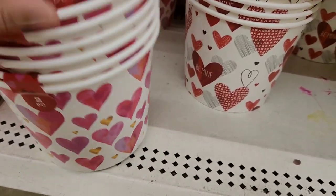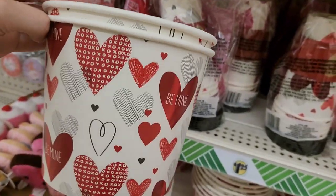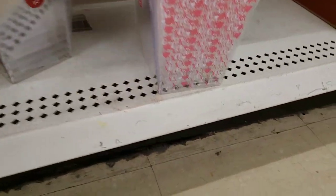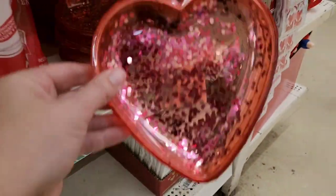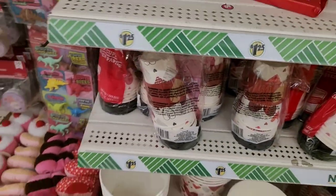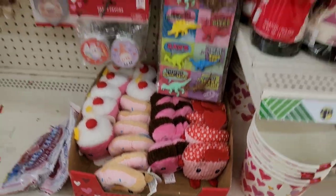Look at the big buckets — you could do popcorn night, you could do candy, you could fill it with flowers. So pretty. And then they have the plastic ones — you also get two. Very cute on a table setup. You get the cute little trays. I would give one to my dog for Valentine's Day — a little cupcake.